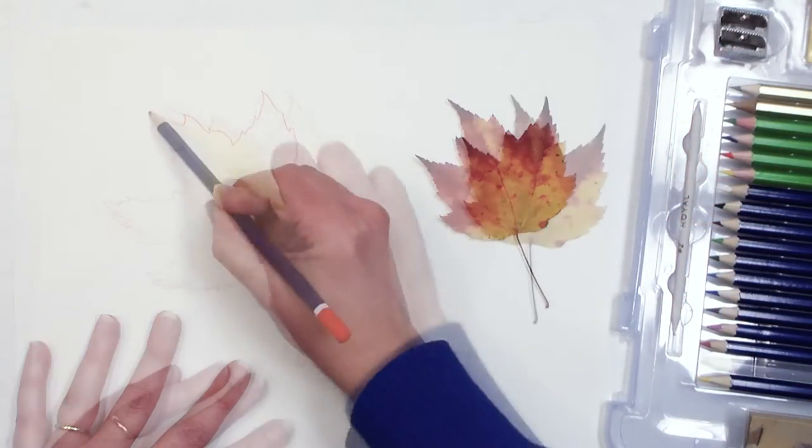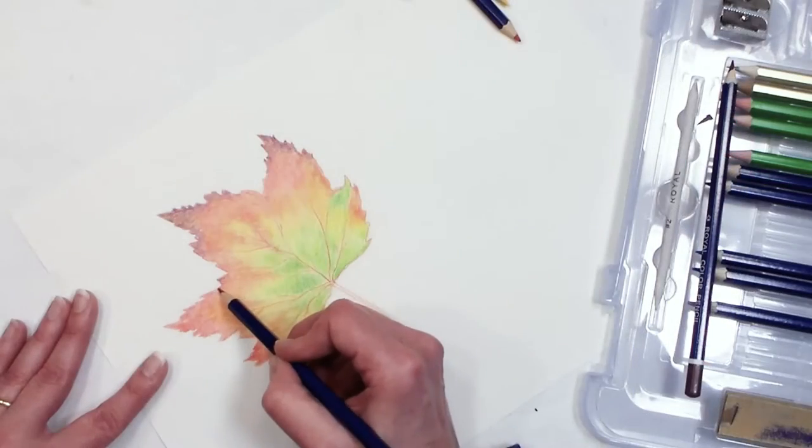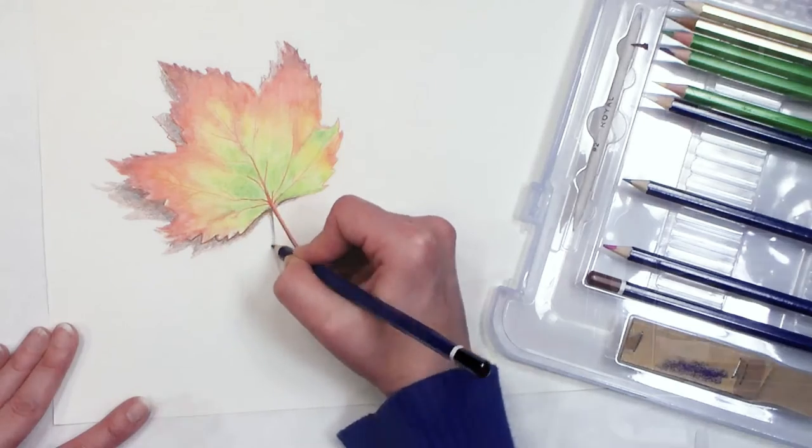Hello! My name is Lindsay Wyrick and this is a Royal and Langnickel Art Instructor video. In this video we are going to explore drawing and we're going to use colored pencils as well as colored pencil blocks. It's a lot of fun and I think that you'll really enjoy drawing with color.